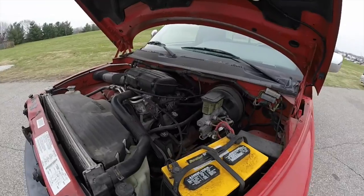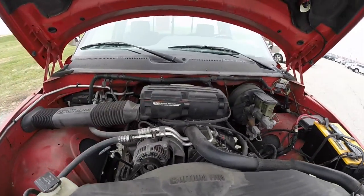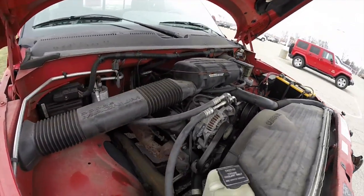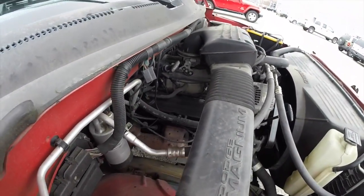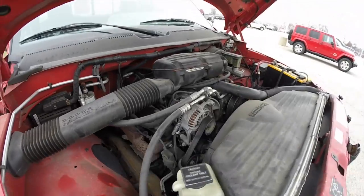We're going to take a quick look at the Magnum 5.9 liter engine. It's a very clean engine considering it's 20 years old. Runs smooth, starts right up.